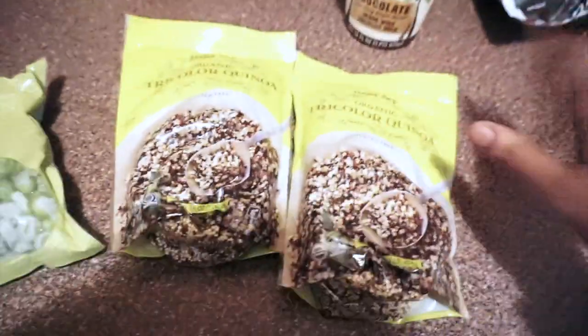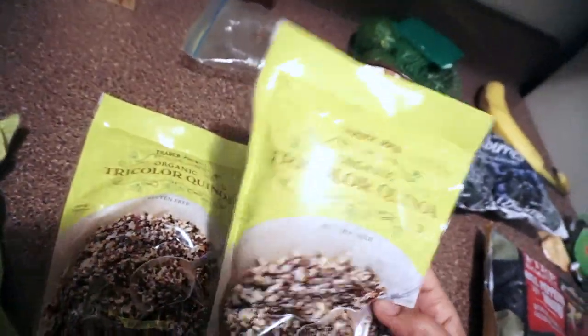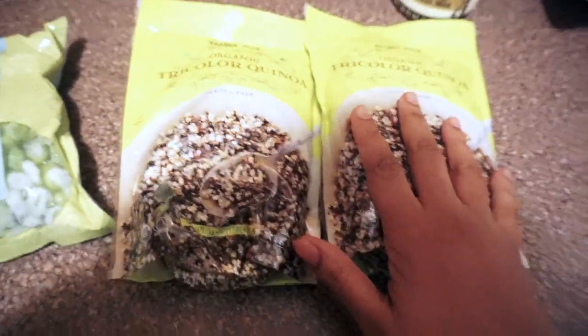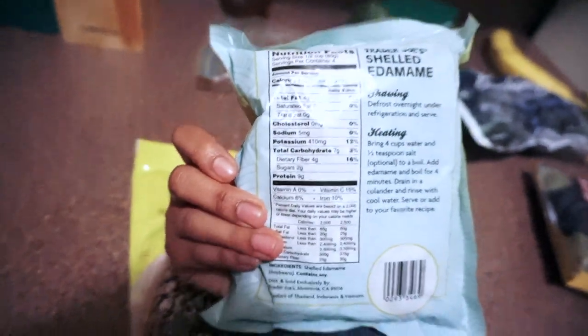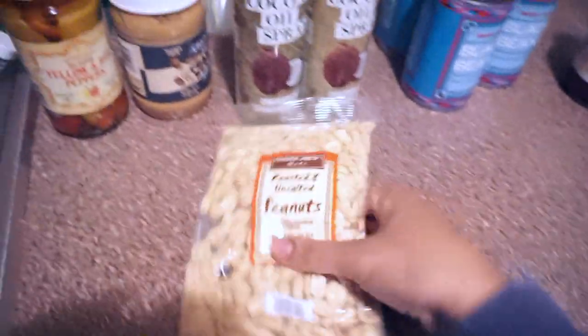I bought two bags of quinoa. I don't live near my Trader Joe's so I try to get two of certain things I love. As you know, I don't eat meat, and quinoa is really high in protein — six grams of protein per one-fourth cup. I also got frozen edamame, which is a great protein substitute: nine grams of protein per half cup.